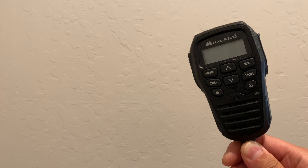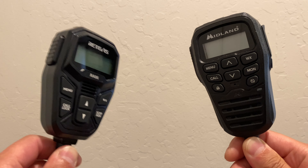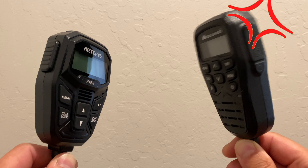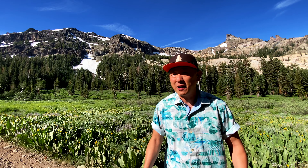I am the best GMRS mobile radio there is. You have a loose transistor if you believe that. What's up everybody, we're out in a beautiful spot in Stanislaus National Forest today.